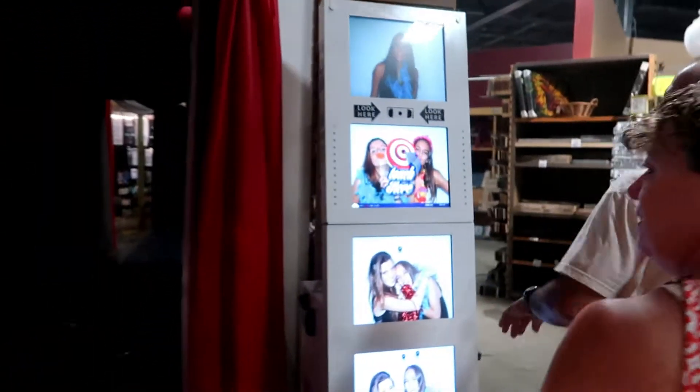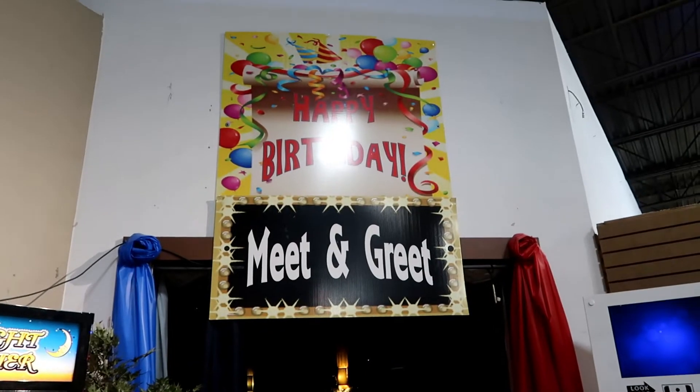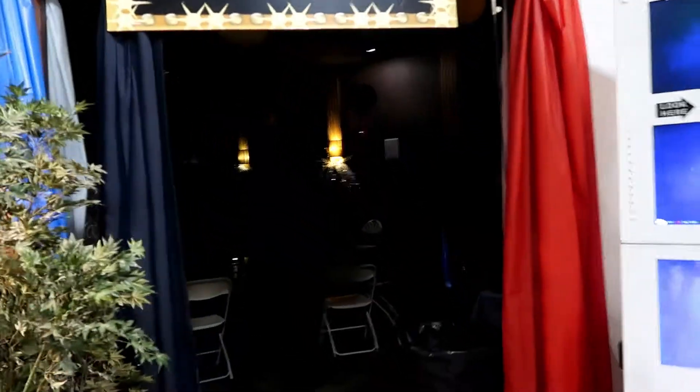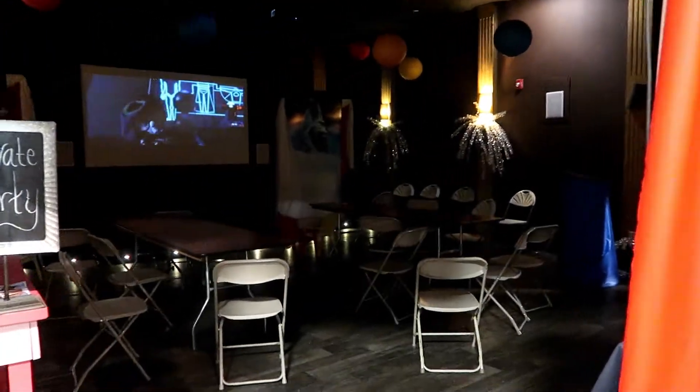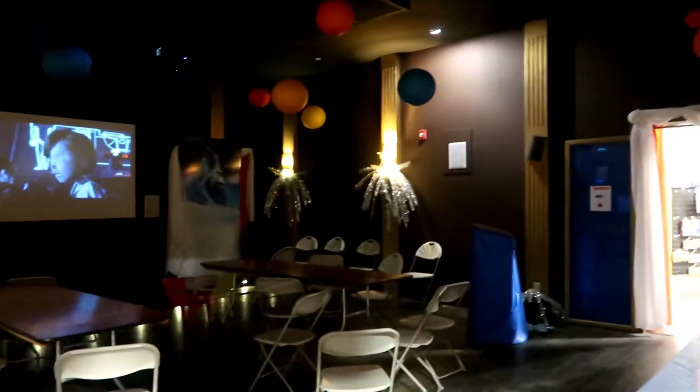Look at the photo booth. You want a photo booth? Nope, I want Incredibles. And there's a little space for birthday parties — tables and everything, movie screen. Oh, look at the Incredibles, that's really cool.